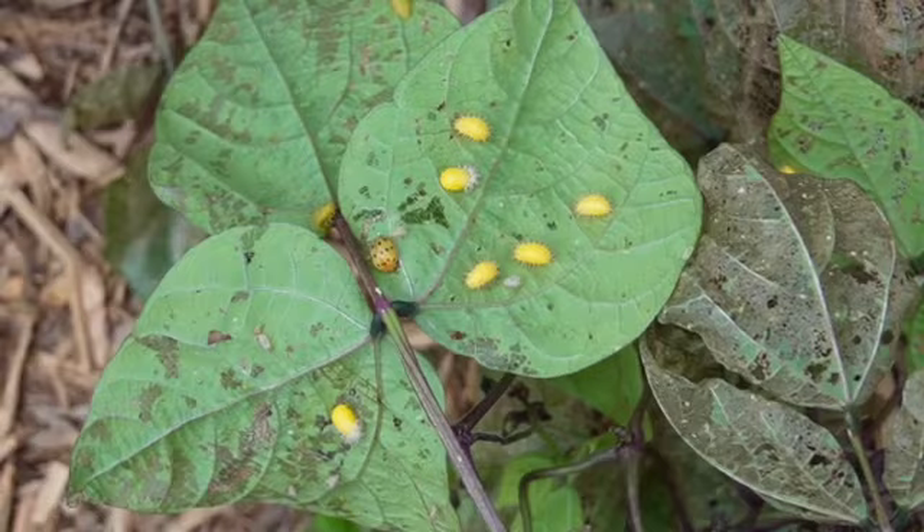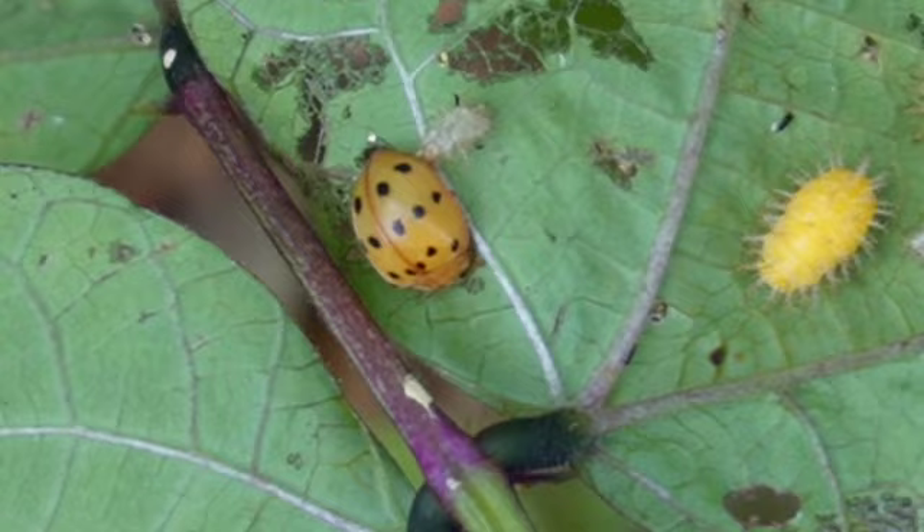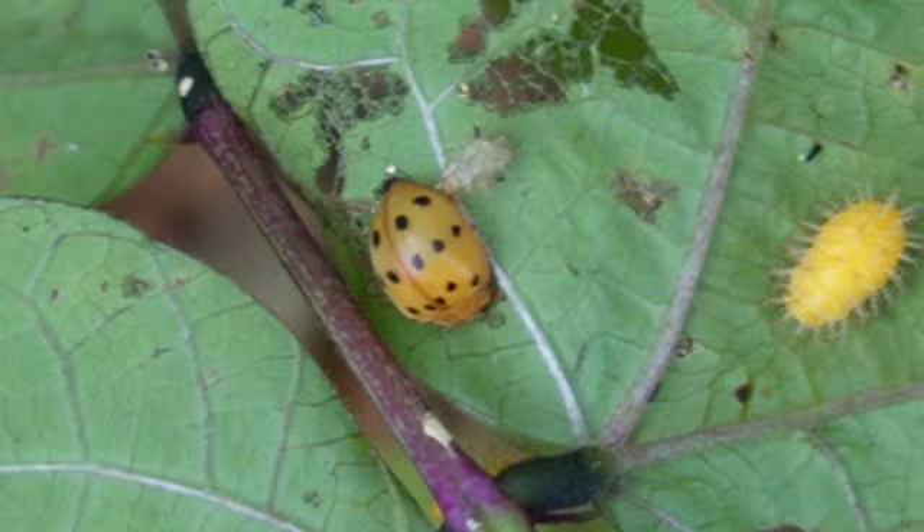I've only removed a few leaves and look at how many bean beetles — oh my god. The easiest way to tell bean beetles apart from ladybugs is that bean beetles are completely orange, even their heads. Ladybugs can be orange but their heads are going to be black. So disgusting.